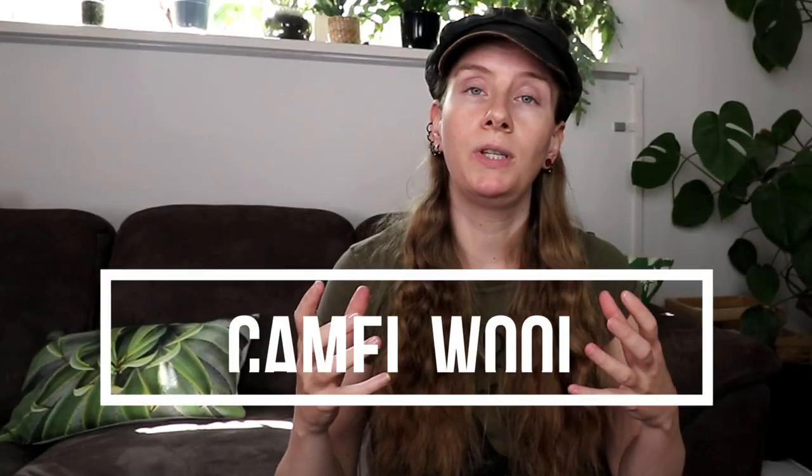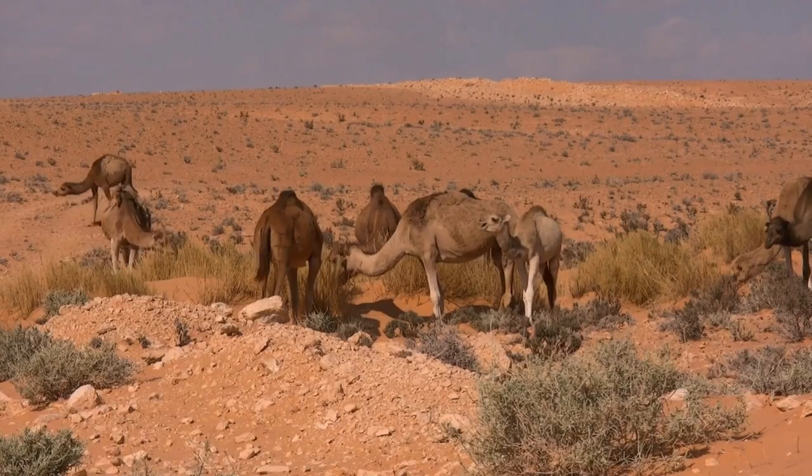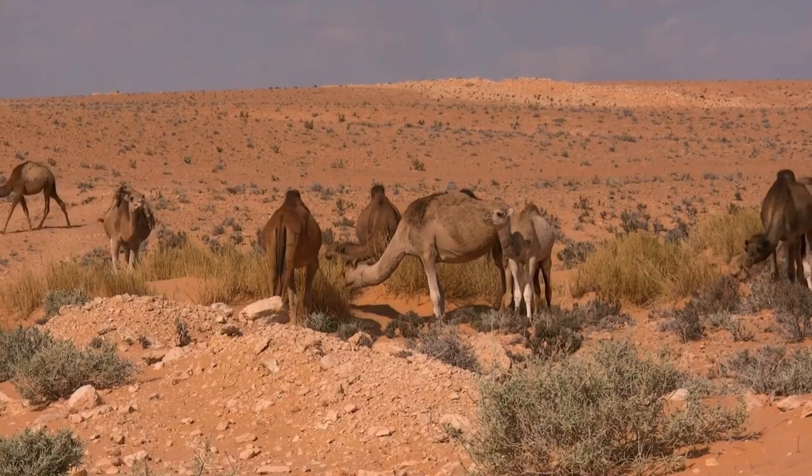Camel wool comes from the hairs of the soft underbelly of a camel. It is known for its exceptional warmth, breathability, and lightweight quality. Camel fur is collected during molting season when they naturally shed their coat, and then this fur is cleaned so it can be processed into a yarn.